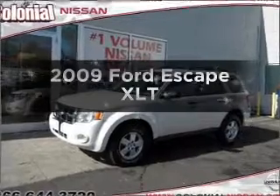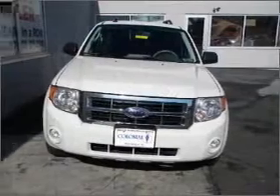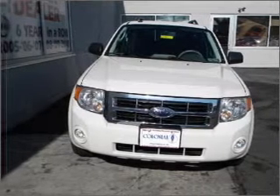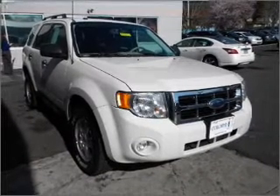Imagine yourself in this 2009 Ford Escape. If you're looking for a first-rate auto, this one could be yours today. With an efficient four-cylinder engine connected to its smooth-shifting six-speed automatic transmission, premium wheels give a more luxurious look.